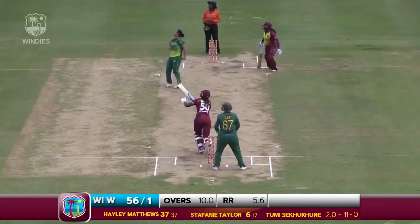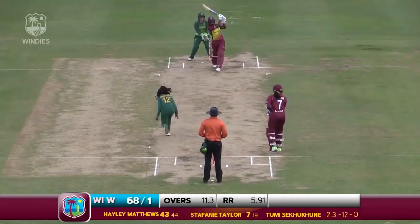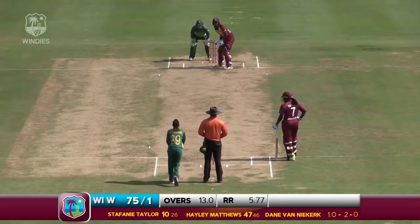That's gone, that's a big shot! Four more for Matthews. And that's the half-century there for Hayley Matthews.